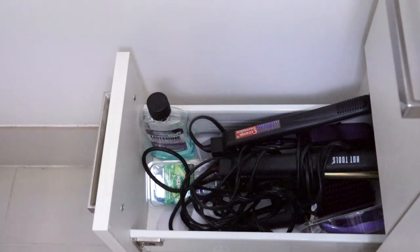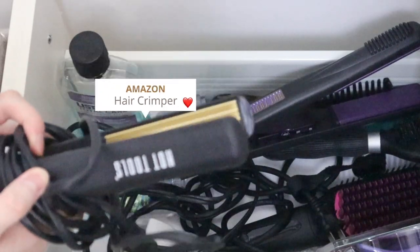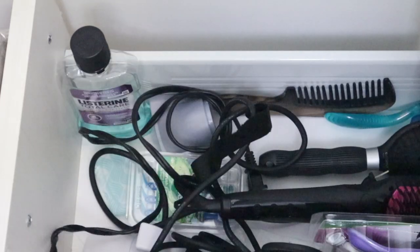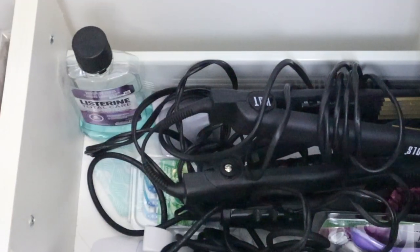In the third drawer I have all my hair tools. I have a hair crimper for adding volume to my roots, a hair straightener, and also a hair straightening brush that I bought recently — and honestly it's kind of gimmicky. Maybe it will work better for longer or finer hair.